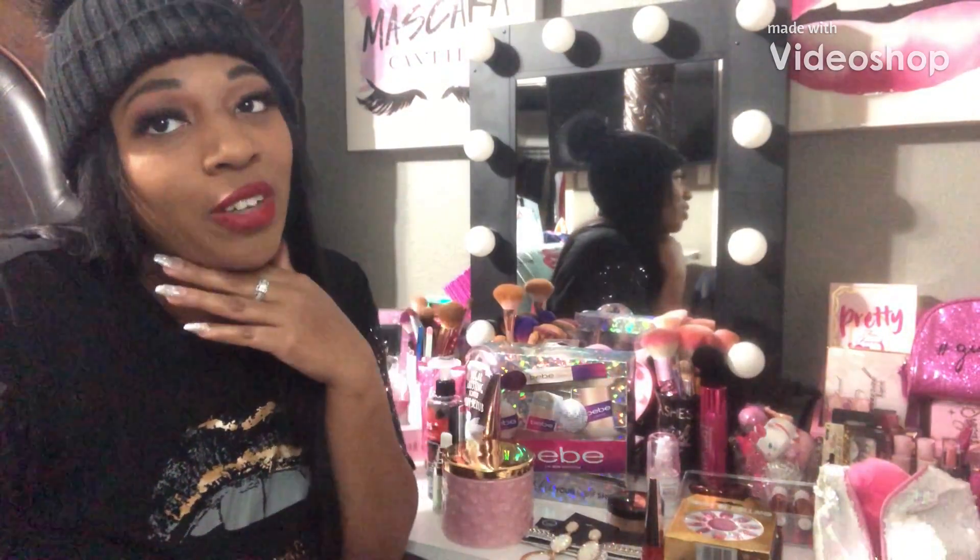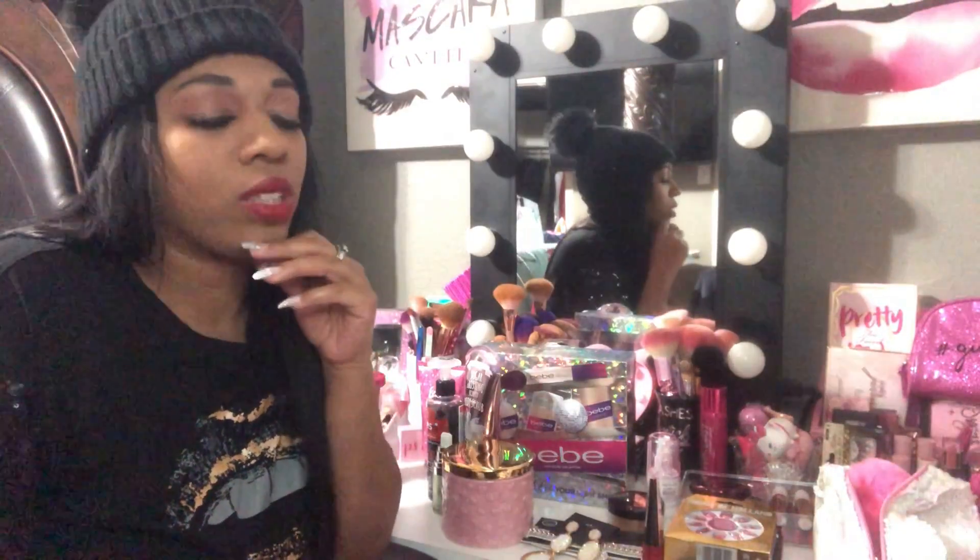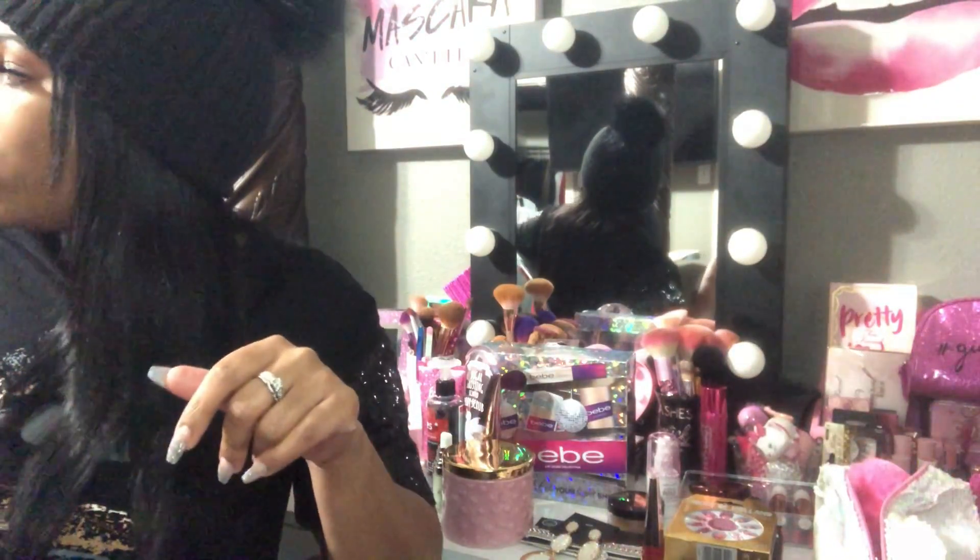Hey guys, welcome back to my channel. I'm Brittany and today I have a collective girly haul. I went to a couple of stores — Burlington, Marshall's, Dollar Tree, Ross, and Walgreens. I think that's all the stores I went to, so anyway I'm just gonna jump right in and show you guys what I got.